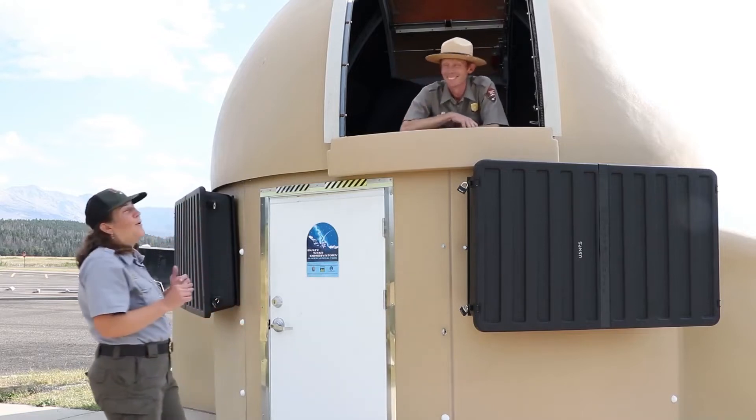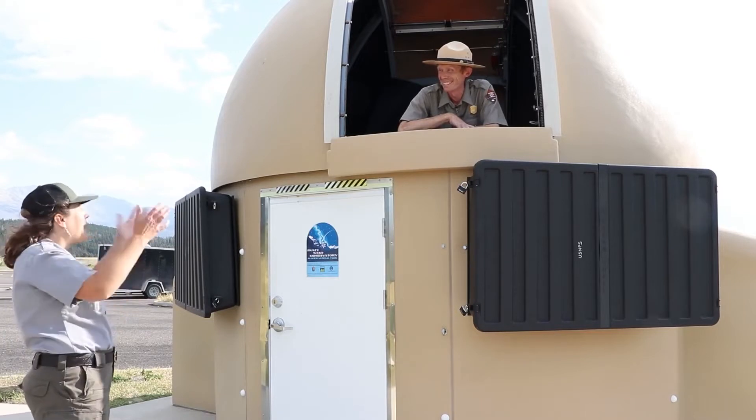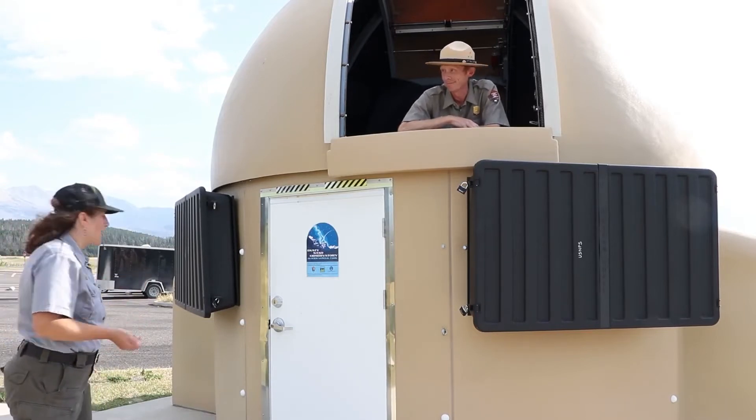Lee pops out of the opening in the observatory's dome. "I'm actually right here, Melissa." "Hey Lee, you scared me. Why'd you just pop right out of the observatory?" "Well, welcome to Dusty Star — come on in!" "Oh yeah, I'm excited!"